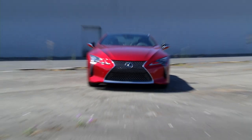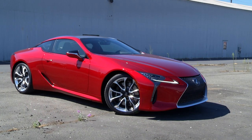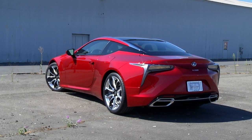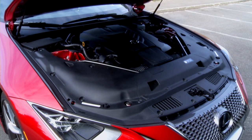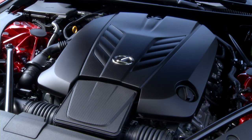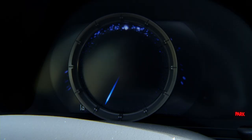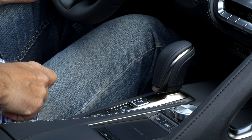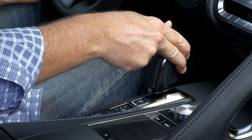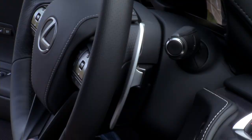The LC500 rides on the GAL platform, which stands for Global Architecture Luxury, same as the newest LS500 sedan — though the 4-door does not get the 8-cylinder. The naturally aspirated 5-liter packs 471 horsepower and 398 pound-feet of torque. The powertrain mass sits behind the front axle line. As a rear-drive car, the 10-speed automatic transmission's performance is impressive, but controlled by the kind of joystick I don't care for.